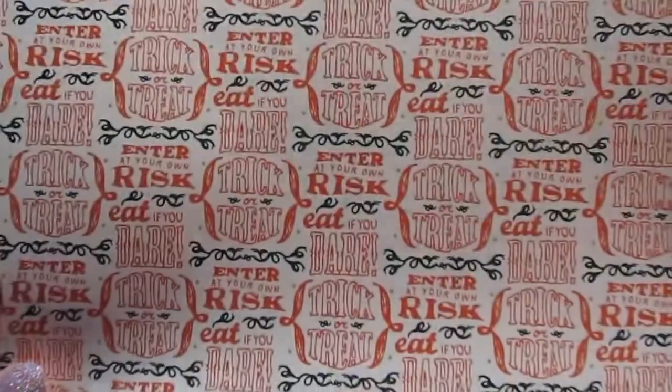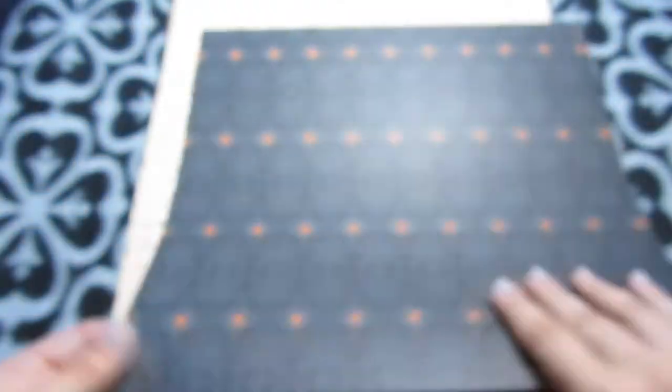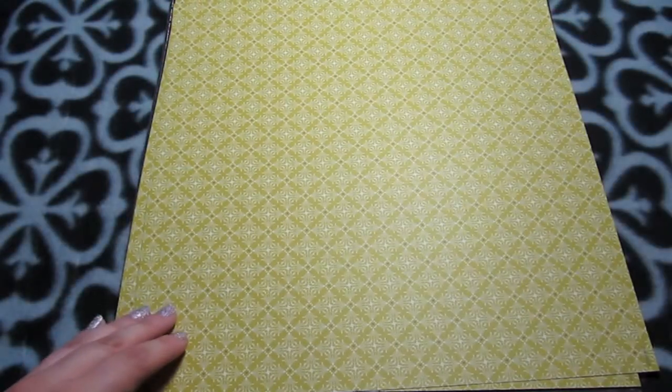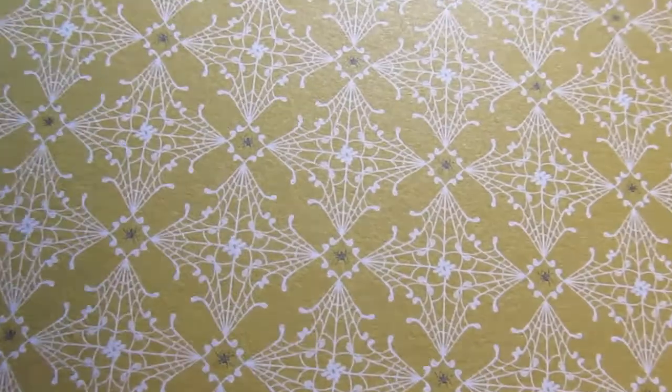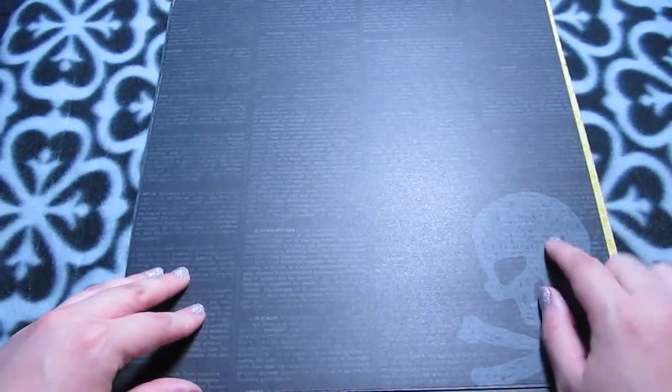There's one that says 'Enter at Your Own Risk, Trick or Treat' in a hand-drawn style, with spider webs and spiders on the back — lots of dark greys which I really like. Another is a yellowy-green with really small spiders and spider webs. On the back it has text with a skull overlay featuring definitions of Halloween things like arachnophobia, vampire, and jack-o'-lantern — like a Halloween vocabulary lesson.